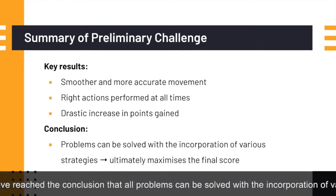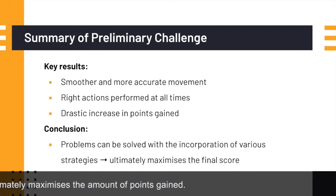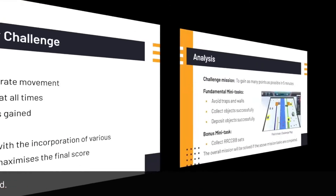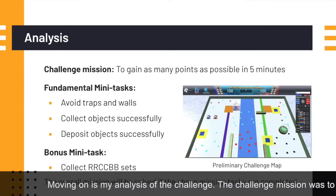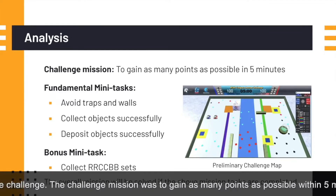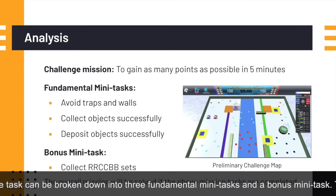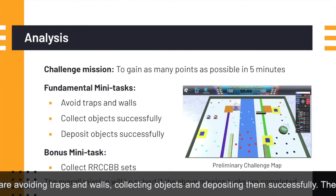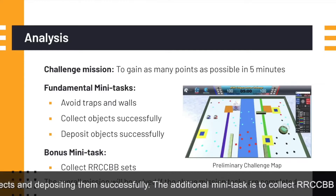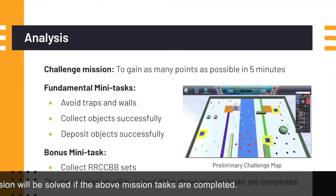All in all, I have reached the conclusion that all problems can be solved with the incorporation of various strategies which ultimately maximizes the amount of points gained. Moving on is my analysis of the challenge. The challenge mission was to gain as many points as possible within 5 minutes. The challenge task can be broken down into 3 fundamental mini-tasks and a bonus mini-task. The basic mini-tasks are avoiding traps and walls, collecting objects, and depositing them successfully. The additional mini-task is to collect RCC BB sets.